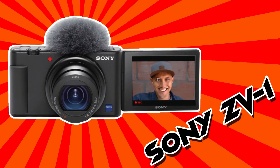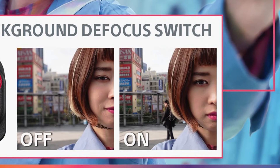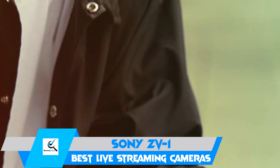At number 2, we have the Sony ZV-1. If ease of use is the top priority, the Sony ZV-1 is a live streaming camera that won't disappoint. It comes with excellent auto-focus features, ensuring that the image is never blurry on your live streams.